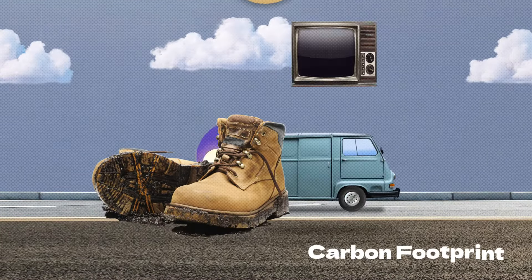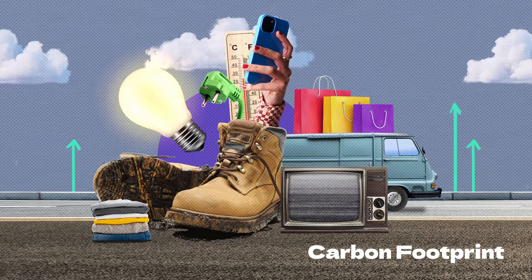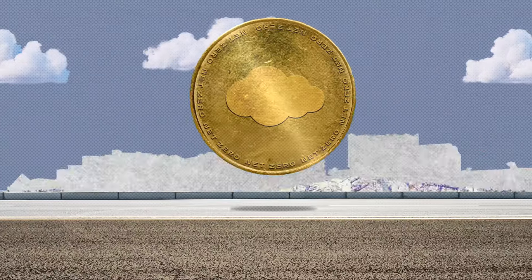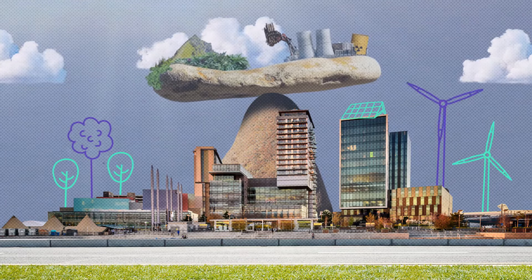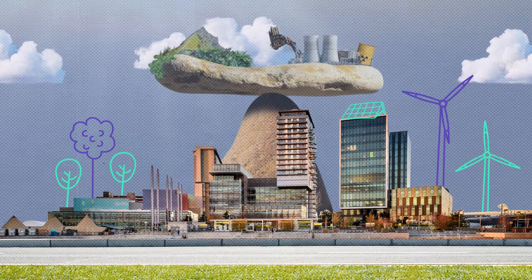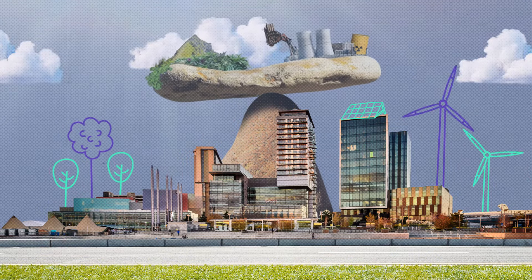A carbon footprint is the total amount of greenhouse gases that are generated by our actions. They are two sides of the same coin. Understanding and reducing our carbon footprint is a key component in achieving net zero, helping to limit the impacts of climate change.